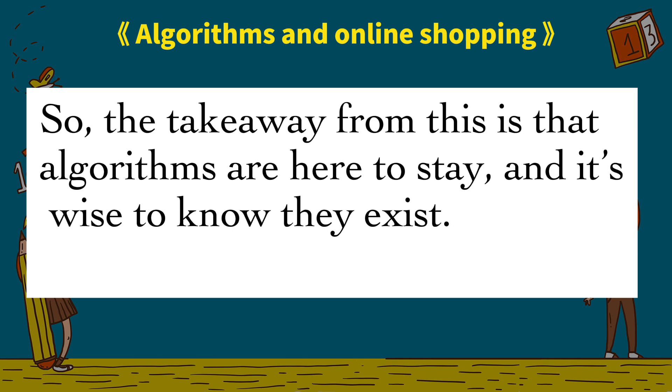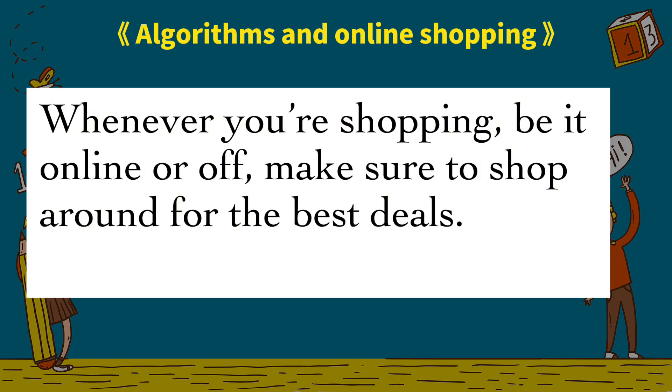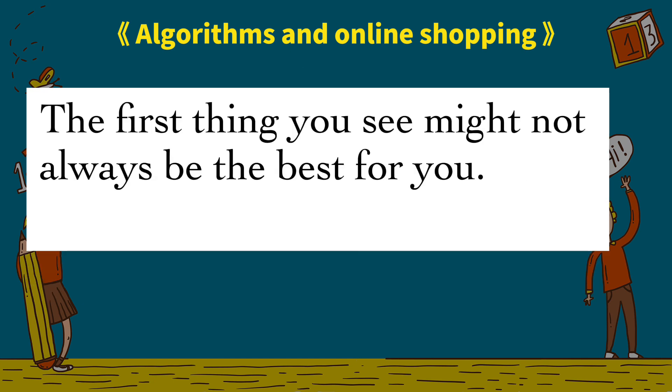So the takeaway from this is that algorithms are here to stay, and it's wise to know they exist. Whenever you're shopping, be it online or off, make sure to shop around for the best deals. The first thing you see might not always be the best for you.